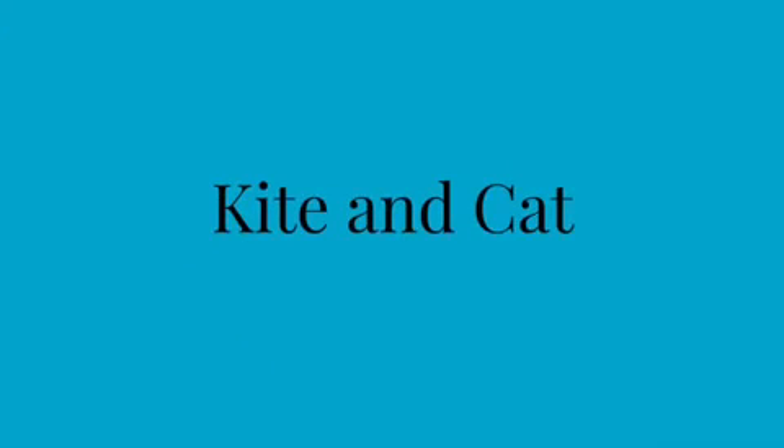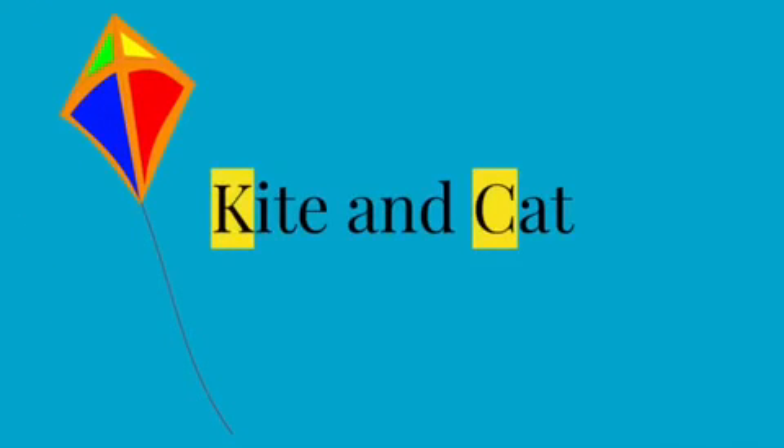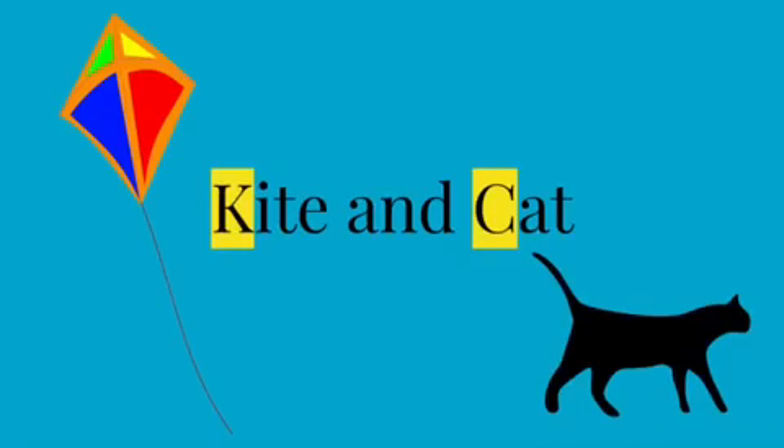Now we have 'kite' and 'cat.' Take a second to see how these two words are alike. Both have a 'k' sound at the beginning, but 'kite' is spelled with a 'k' and 'cat' is spelled with a 'c.'